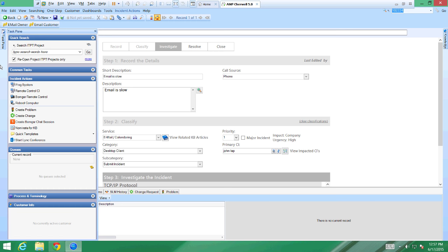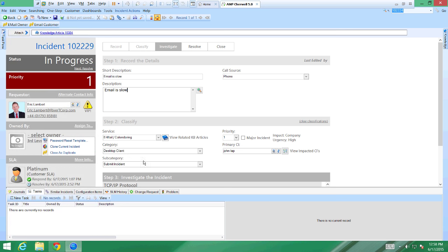One other thing is 'One Steps.' Depending on where you are — in this case I'm in incident — different One Steps are available. A One Step lets you string together different commands, different things very common to your service desk or technicians. Instead of having to click multiple places, you click one button and it initiates all those different steps. I can ping a system, create a change, create a problem, nominate, or clone a current incident — something really common in the help desk area — with just one click.